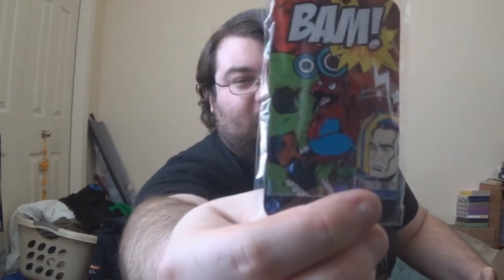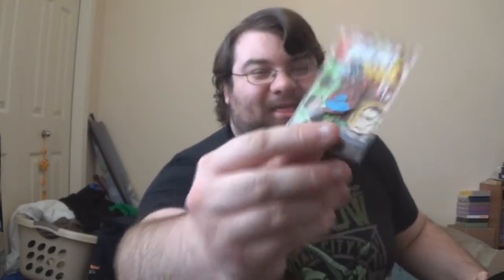So the BAM box pin is... oh, that's so cool! It's a Spider-Mander. This is like a Charmander and a Spider-Man crossover. That is awesome. I didn't expect that at all. But that's very, very cool. I like that a lot.